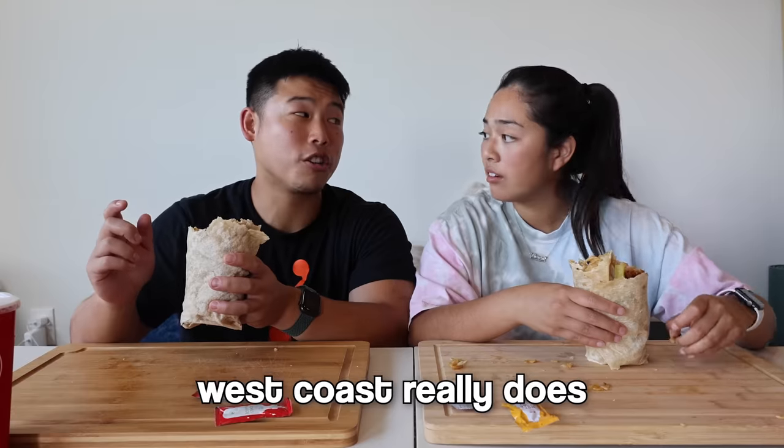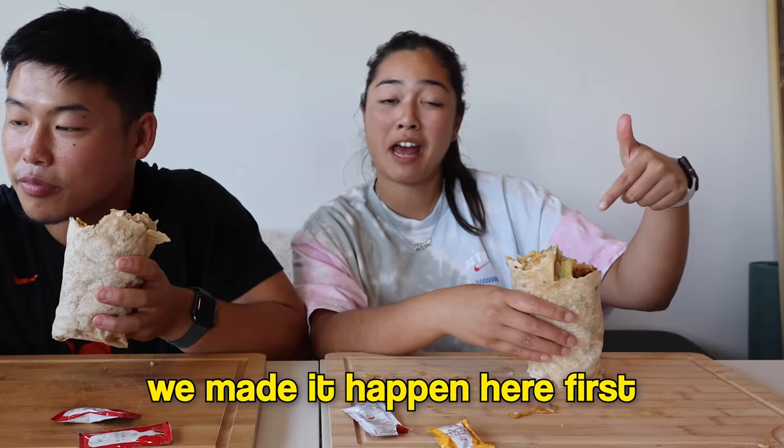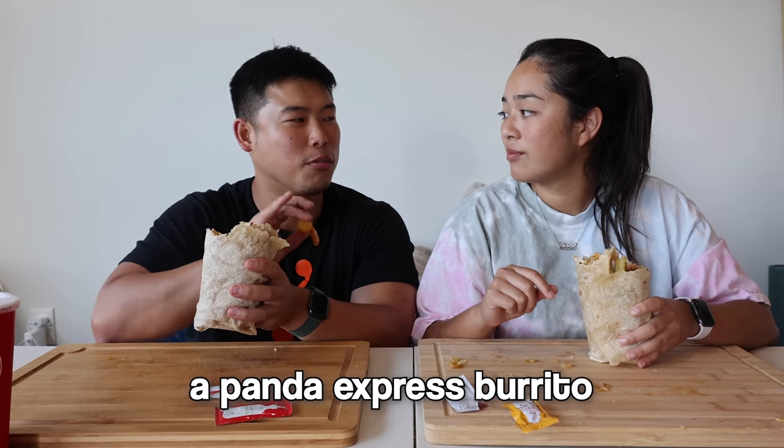They wonder why Panda Express doesn't have the burrito in their area. Apparently a worker said it's only available on the West Coast in California. One of the creators they saw try it was from LA. They acknowledge the West Coast starts a lot of food trends, so it'll probably make its way over. They wonder if they're the first people in Dallas to make a Panda Express burrito.